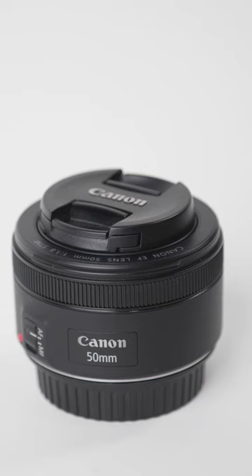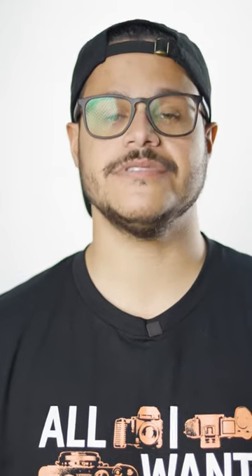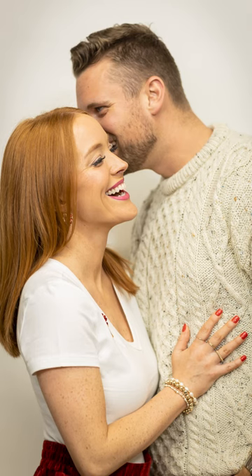The 50mm is a great middle ground for portraits. This lens is actually closer to what the eye truly sees. It can be used in many of the same scenarios as a 35mm. However, it can also be used for headshots.